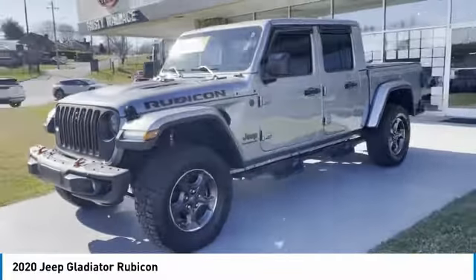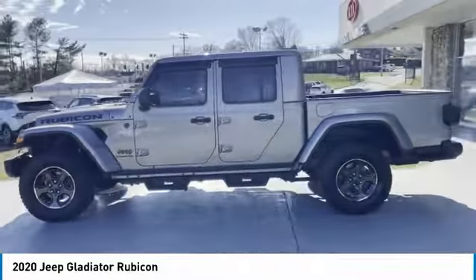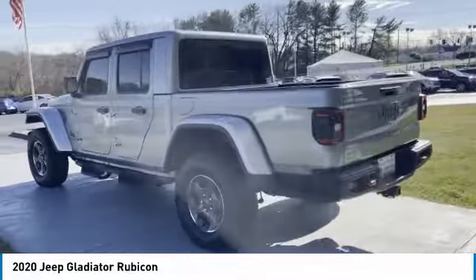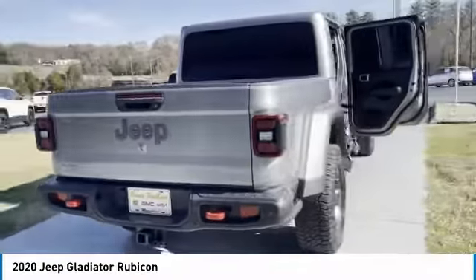Come test drive the 2020 Gladiator. The Jeep Gladiator is just the off-road truck that Jeep fans have been waiting on. Enjoy the functionality of a truck while retaining the off-road capability you'll fall in love with this Jeep Gladiator.